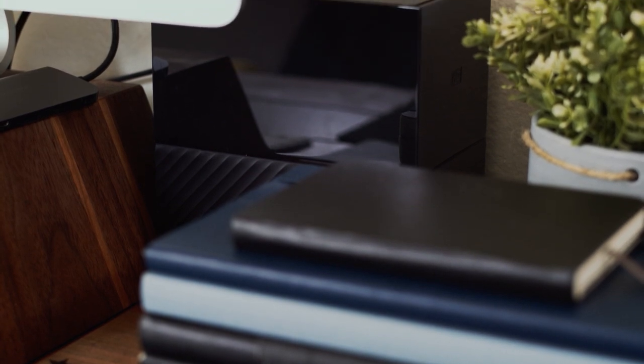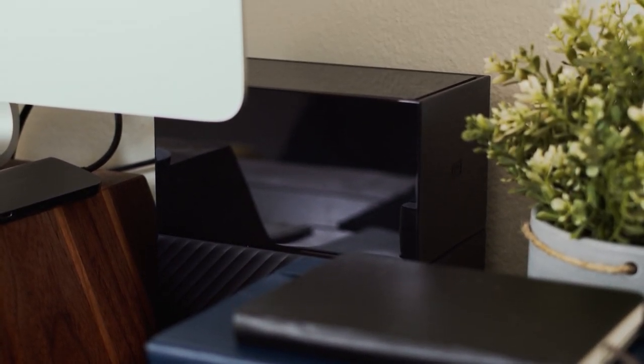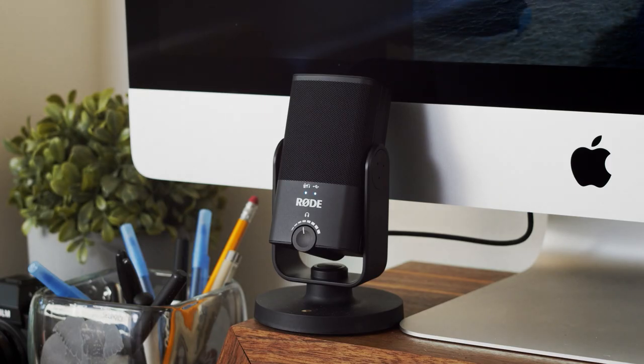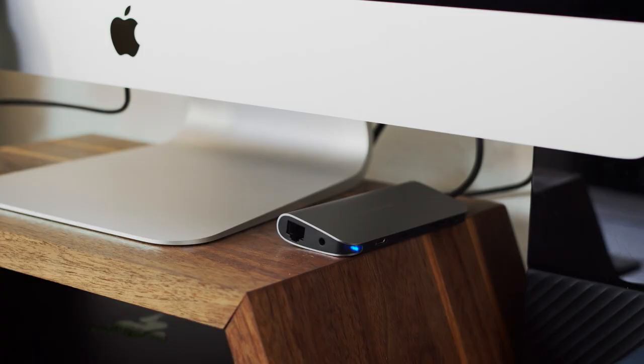Other accessories connected to the computer include my hard drive of choice, the Western Digital 12 terabyte MyBook Duo. One of the newest additions to my desk is the Rode NT USB Mini microphone.